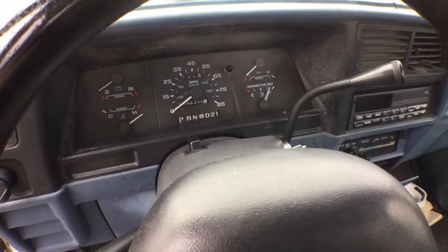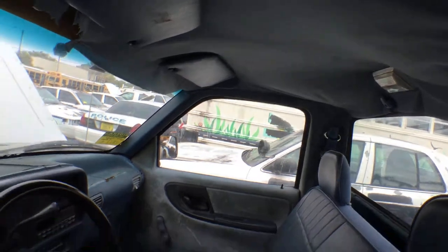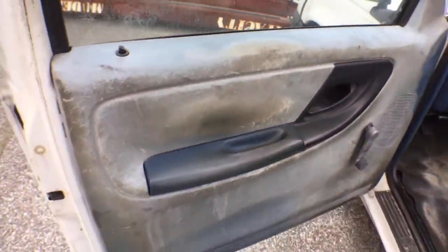It's got 96,000 original miles. The dash is cracked. The headliner is hanging. The door panels are faded.